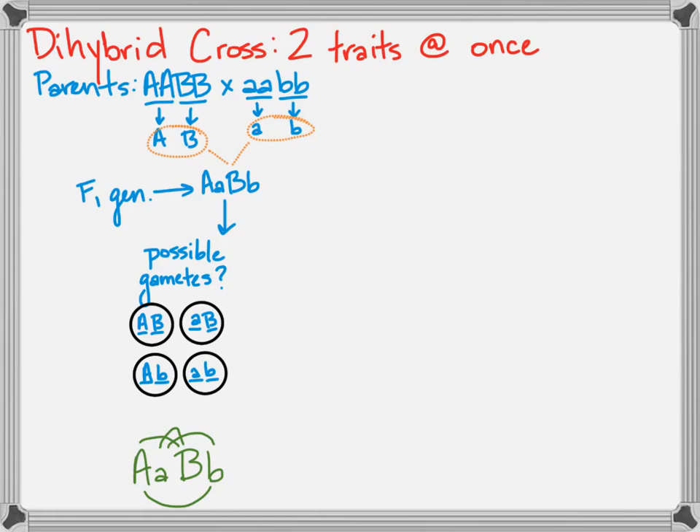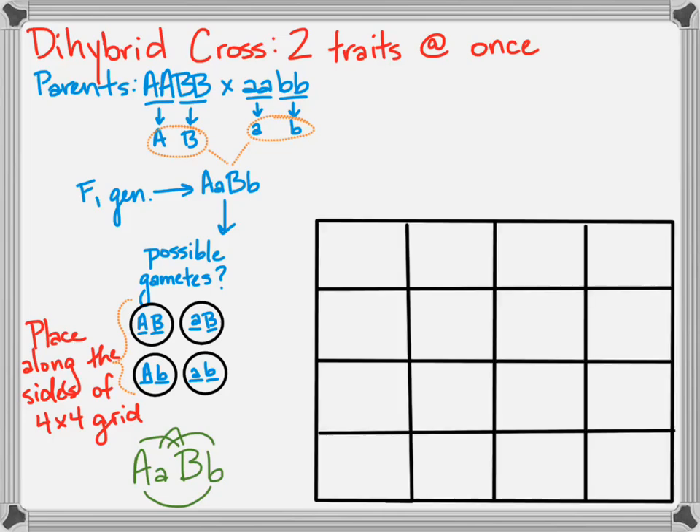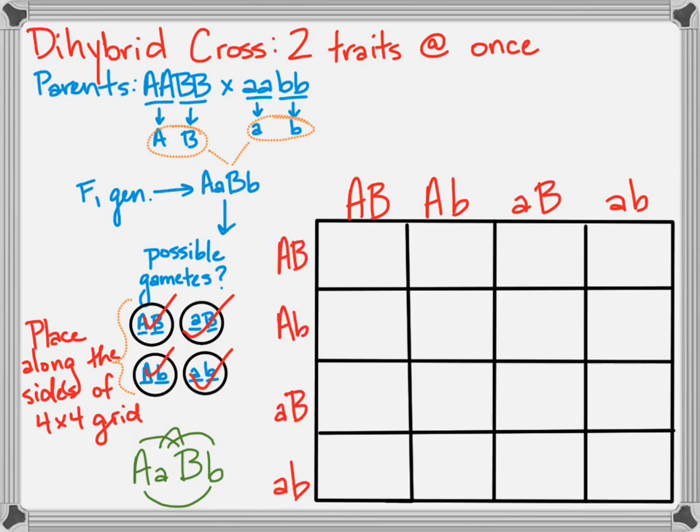To make a Punnett square for a dihybrid cross, you need all four gametes lined up along each side of the square, so you need a four-by-four square. Along one side I would put: big A big B, big A little b, little a big B, little a little b — then repeat those along the other side — and you are ready to fill this dihybrid cross in.